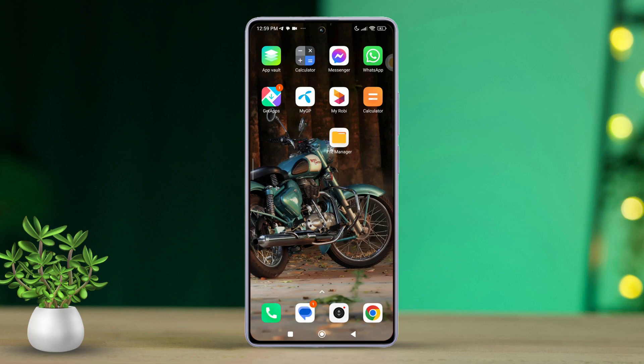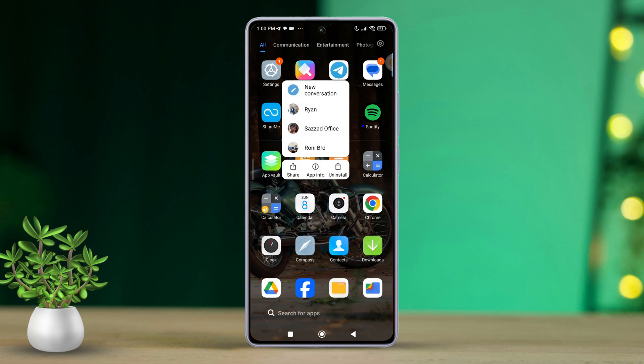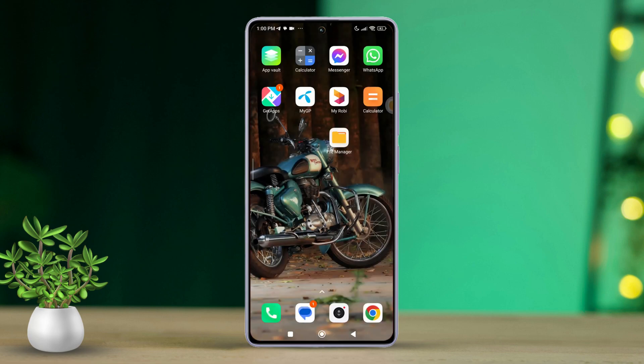Solution 2: Uninstall the application and reinstall it. Press and hold the Telegram app icon, then tap on Uninstall. Now tap OK to confirm the pop-up. After that, go to the Play Store, then download and install the app again.